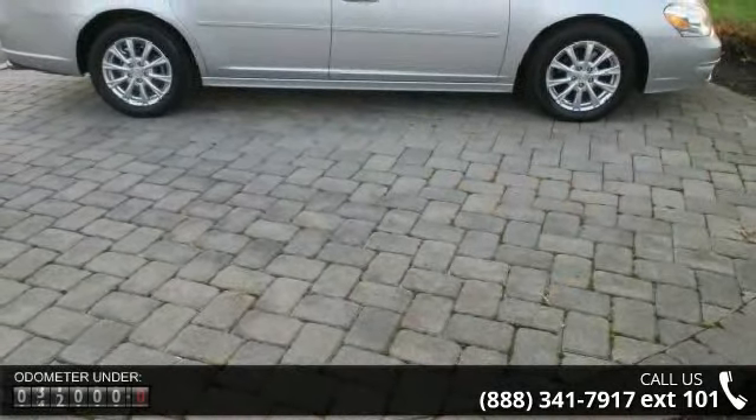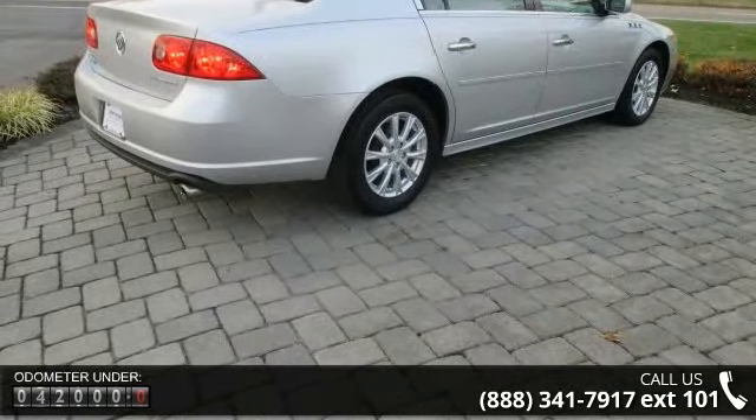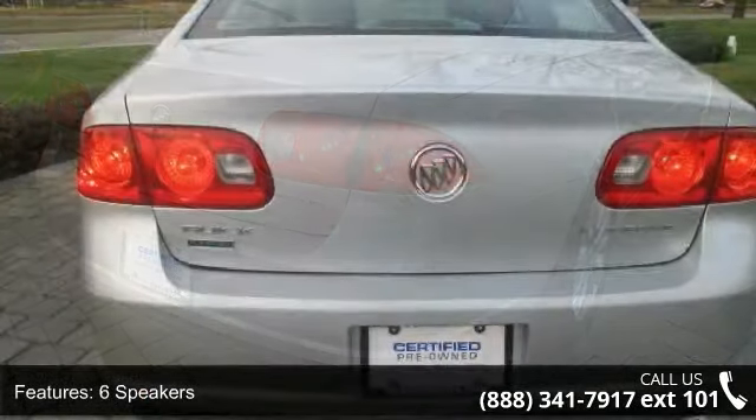Some of the top features included with this vehicle are 6 speakers, MP3 decoder, radio data system, XM radio, air conditioning, rear window defroster, power driver seat, power steering, power windows, and remote keyless entry.